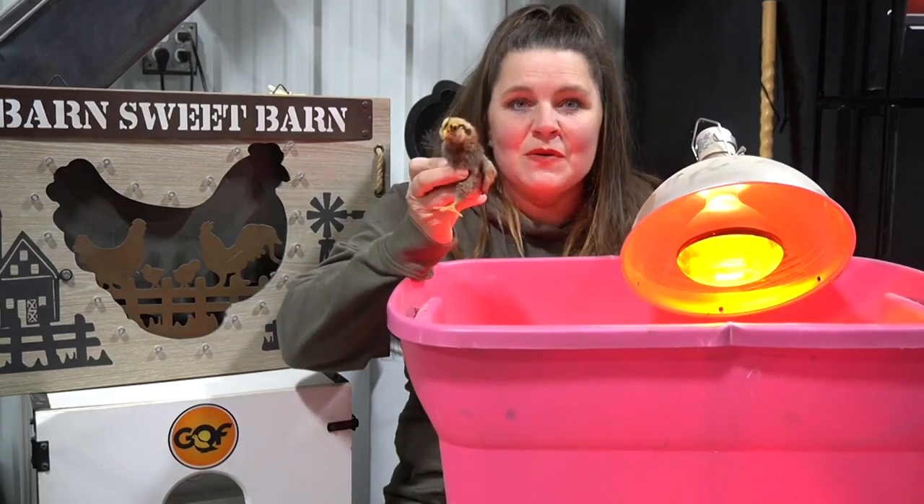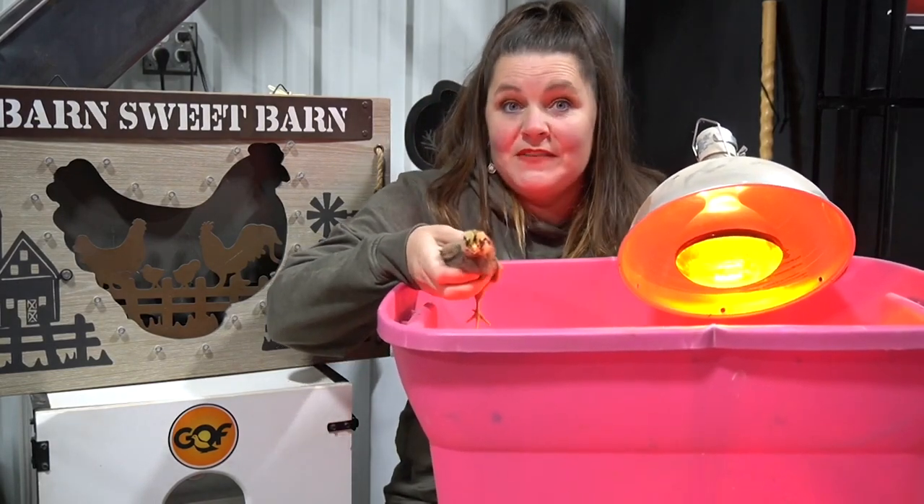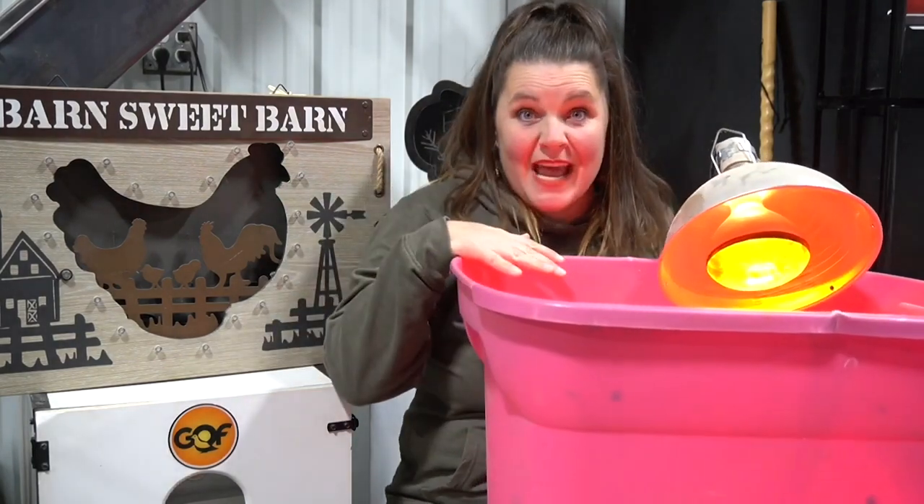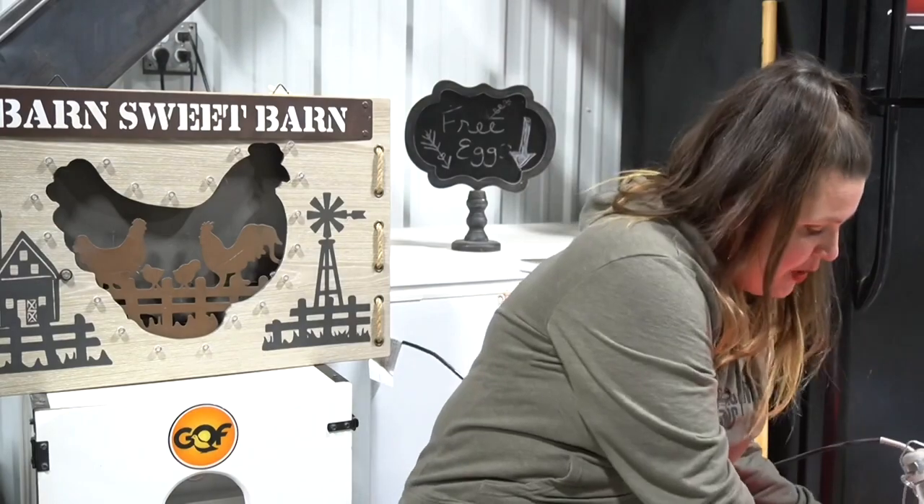It keeps them so warm — it's in the 20s at night and 40s to 50s during the day. I'd hate to put these in the barn since they were just hatched, so I'm keeping them close where I can watch them and control their temperature. The heat lamp is angled at about 45 degrees so it keeps them warm but they can also get out of the heat.